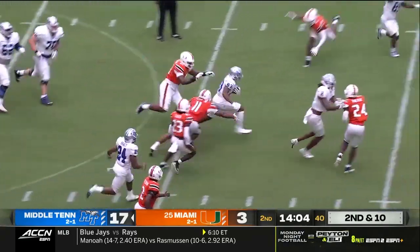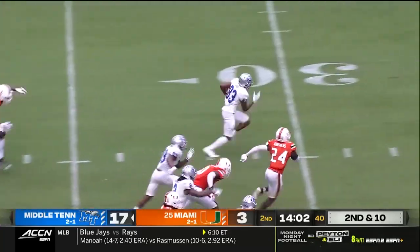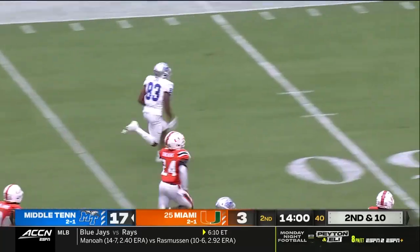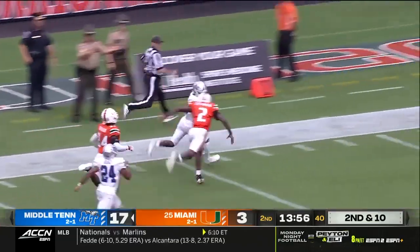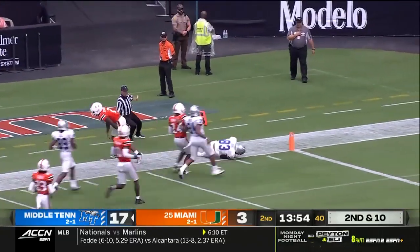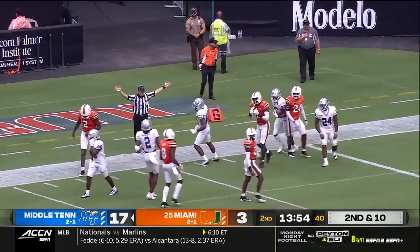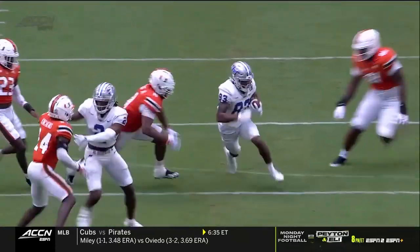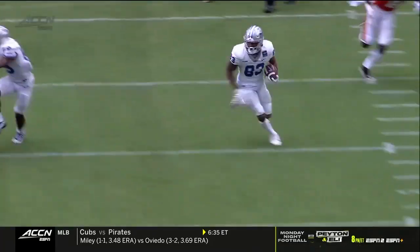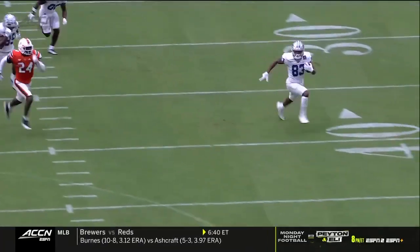One of those 5'8", 190 guys, and he's making a lot of players miss. That's Jalen Lane and he's got a lot of speed inside Miami territory, inside the 30, inside the 20 — dragged down at the 5. It's probably a run play now, but this is just really terrible tackling. That's a terrible angle by Corey Flagg, and where is everybody else?